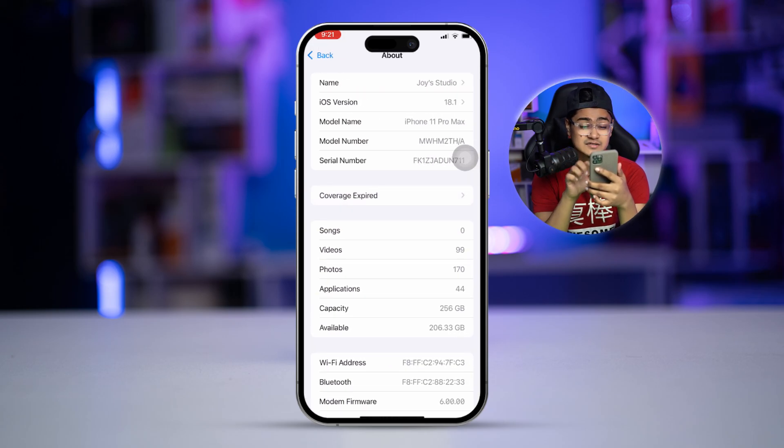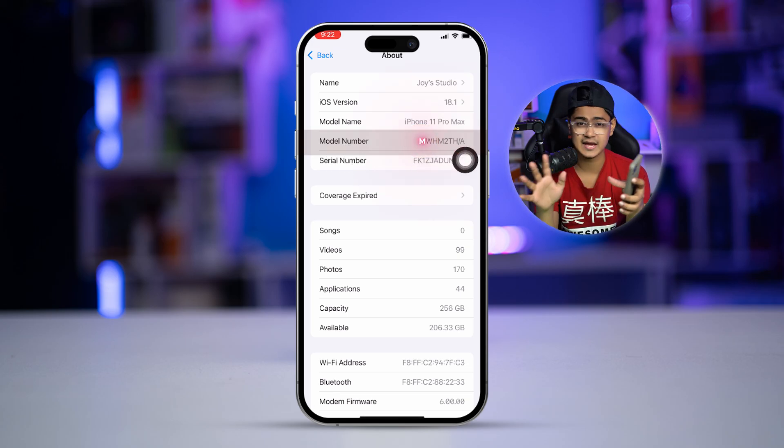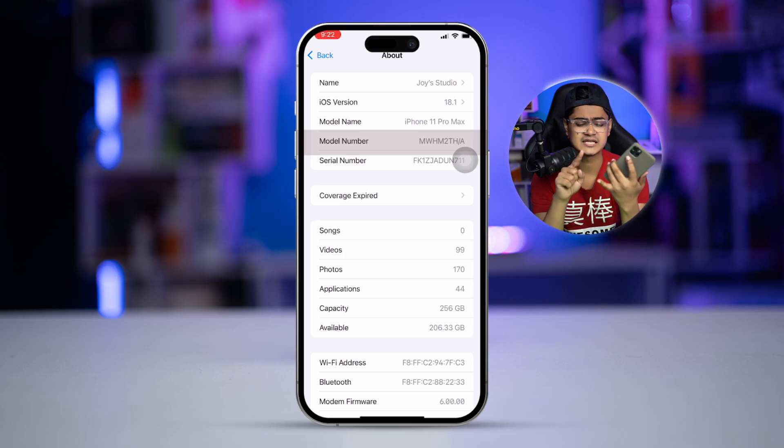Here's the thing you really have to take a look at. Simply look at the second model number and see what letter it starts with. If you see the model number start with M, you don't have to panic — your phone is not refurbished, not a replacement device, and not a personalized device. If it starts with M, it's authentic and you probably got it from a retailer store.